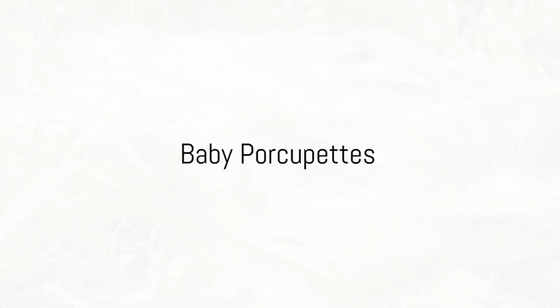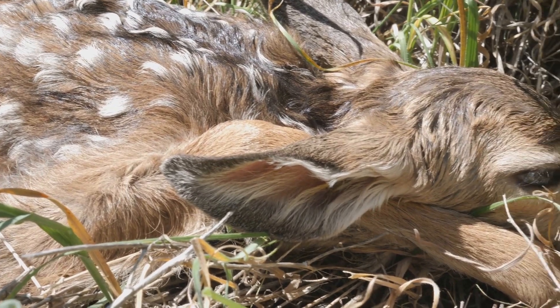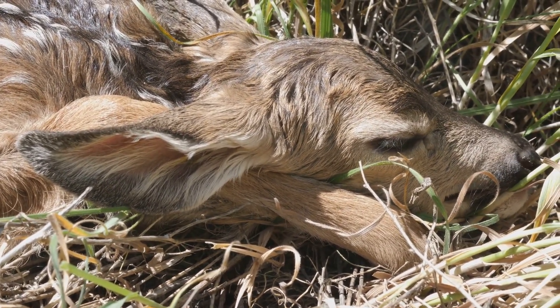On to baby porcupines, or porcupettes. These adorable creatures are born with their eyes open and their quills hidden. It takes just a few days for a porcupette's quills to harden.